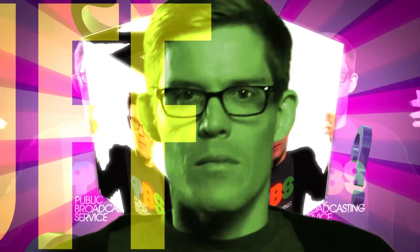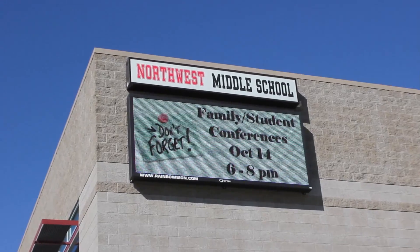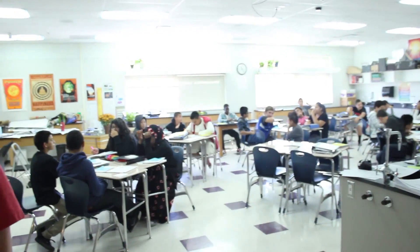It's time for another Ask Joe Stuff! This week's questions are submitted to us by the 7th and 8th grade students of Northwest Middle School in Salt Lake City, so let's see what you guys want to know.